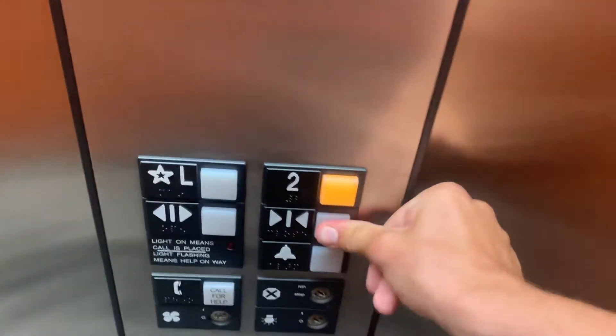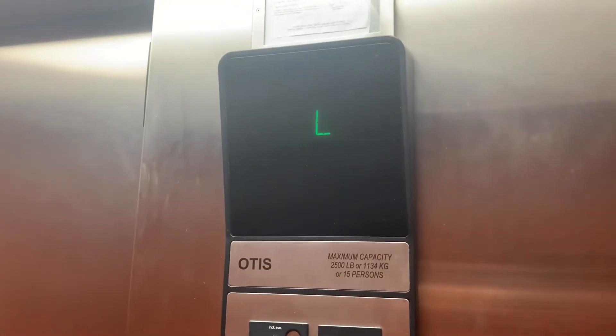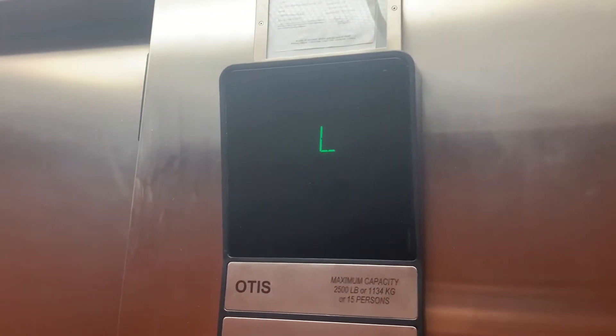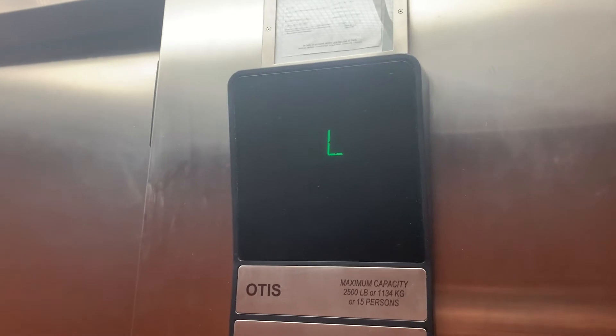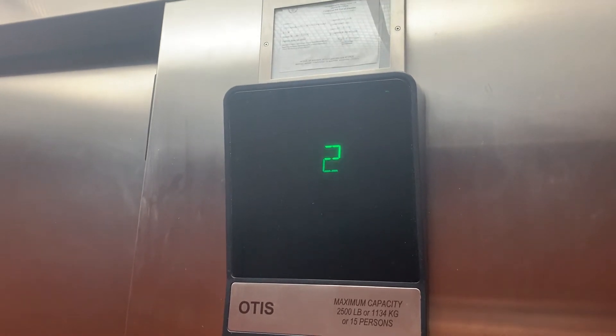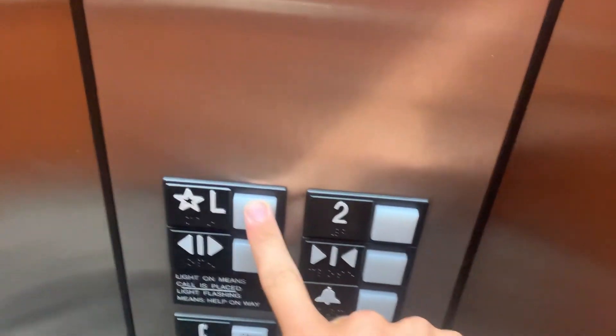I'm going to go up one more time. Hey! Did you miss this one? Listen to the motor.